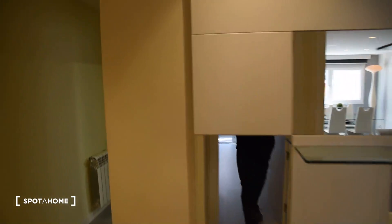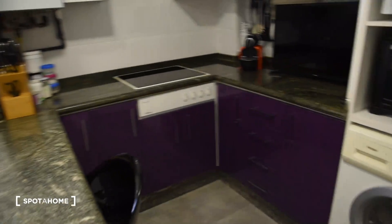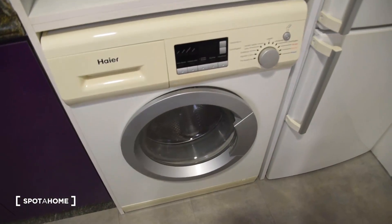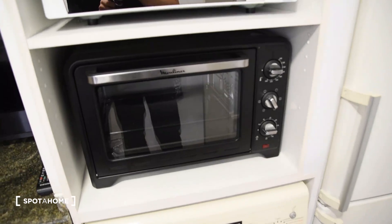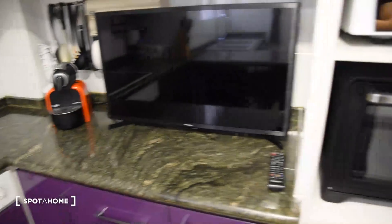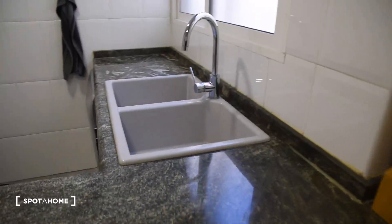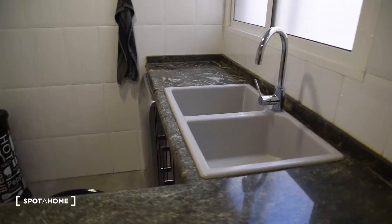Now let's move on from the balcony and move on to the kitchen. The kitchen is fully equipped. We've got the washing machine with the drying option, the oven, the microwave, the TV is right here, the fridge and the electric stove is right here. And also a nice double sink in this part.